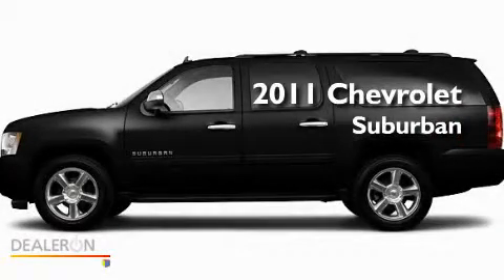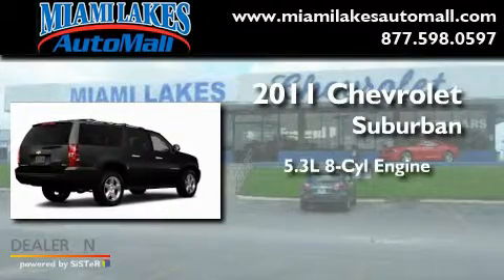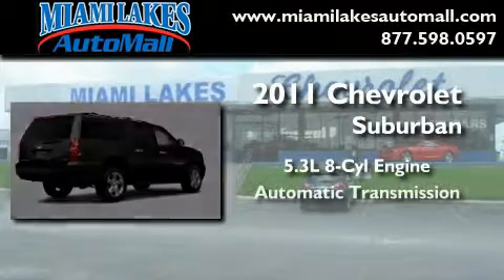This is a brand new 2011 Chevrolet Suburban. It has a 5.3 liter 8-cylinder engine and an automatic transmission.